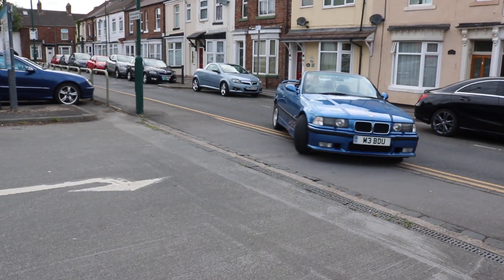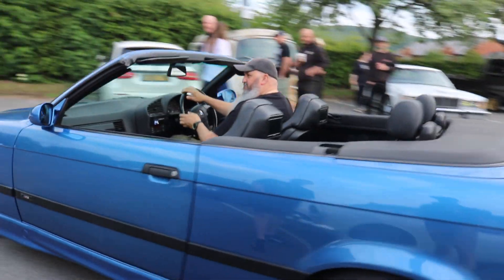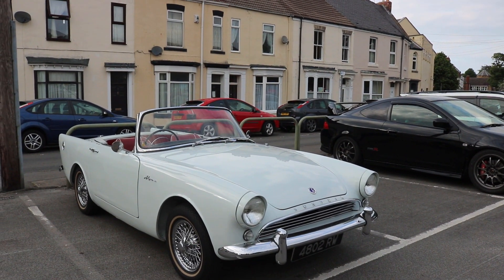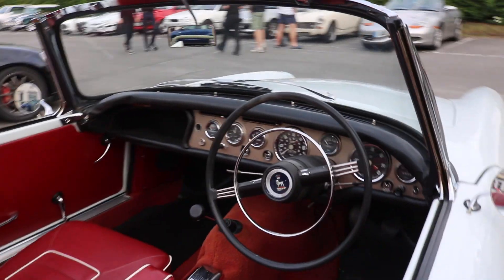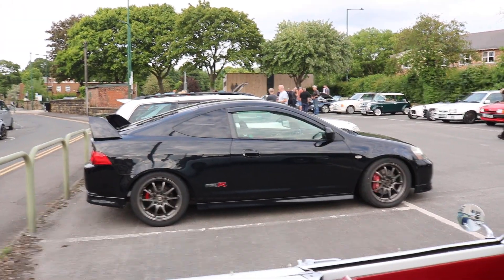Oh, E36 M3. Nice — live with that. Sunbeam. Very pretty car — right up my street, isn't it Michael? It's an Alpine on wires. Nice, isn't it? Really, really nice. Next to an Integra Type R, Michael. Just — diverse, isn't it?